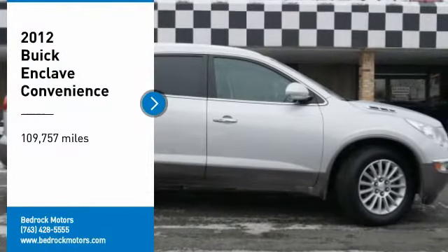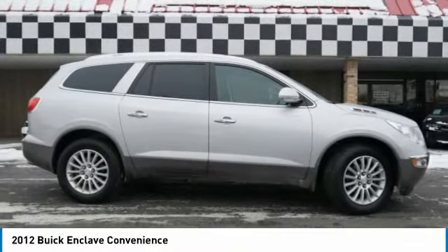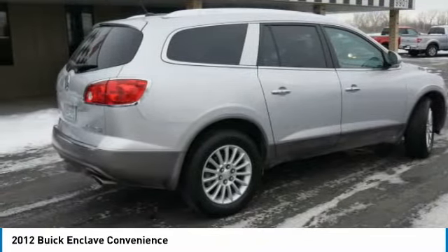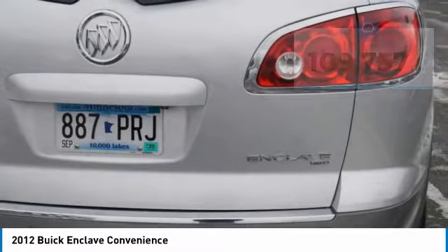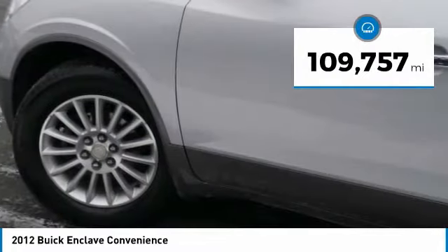Looking for the right vehicle? Check out the 2012 Enclave. The Enclave offers three rows of seats standard, with seating for up to eight passengers. Not only is it roomy and stylish, but they really did their homework on this vehicle — they did not cut any corners. This vehicle has less than 110,000 miles.